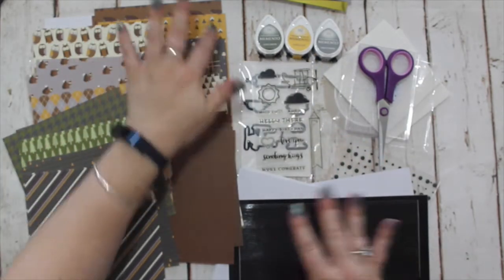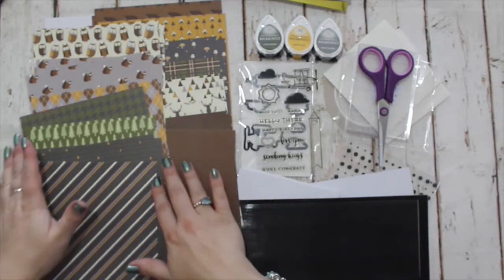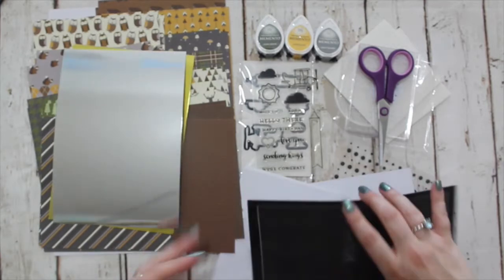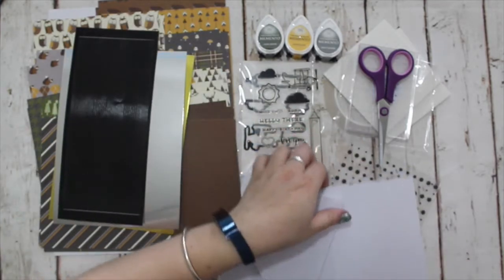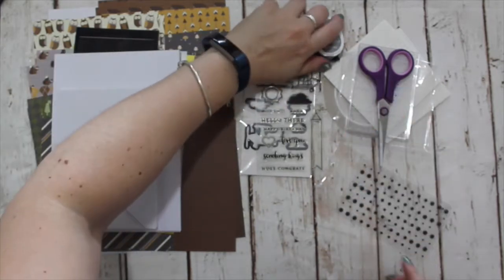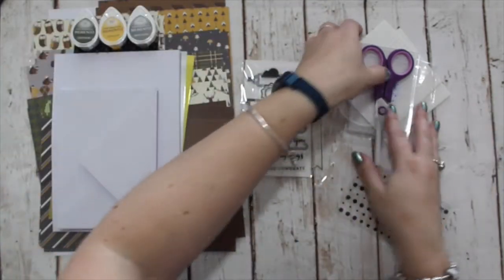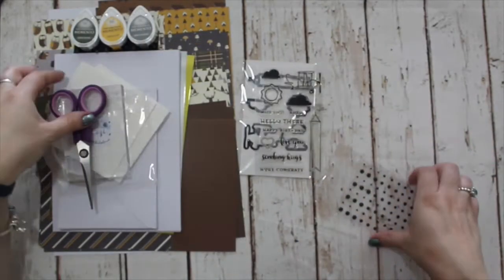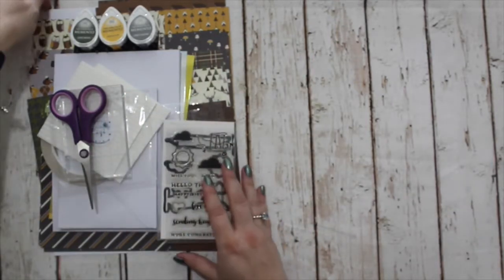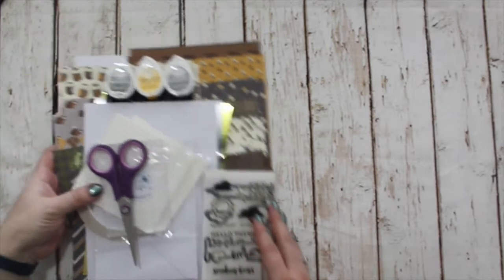So this is the Deluxe Travel Pack called Wild. It's in the shop and available to purchase now. It is a whilst stocks last, I'm afraid, because I know for a fact that this pattern paper I can no longer get hold of. So once it's gone from the shop, it is gone.